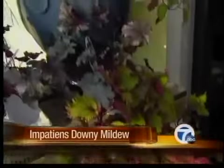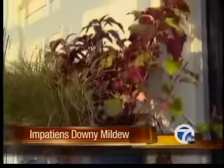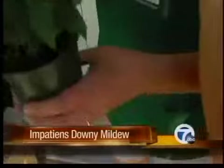Nowitzki says next year you're going to have to plant something other than impatiens, which will not be infected by the mildew that is left behind in the soil.